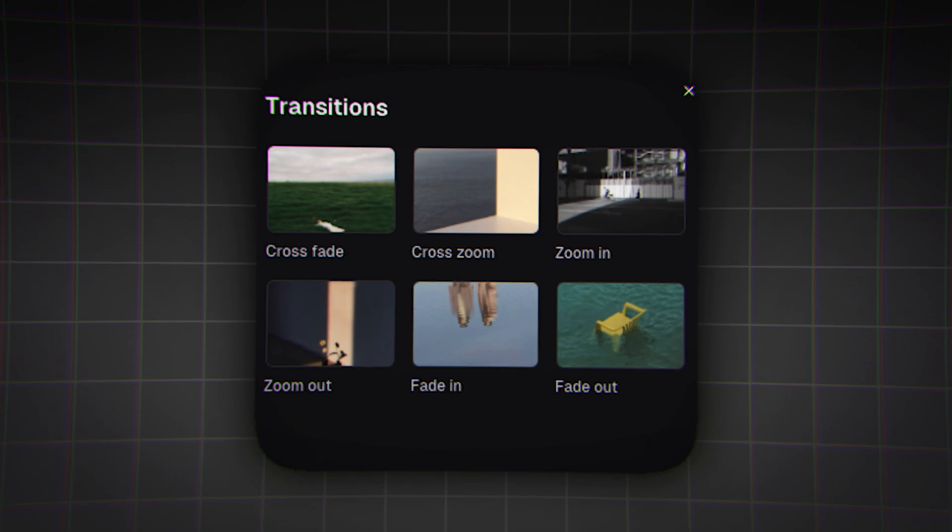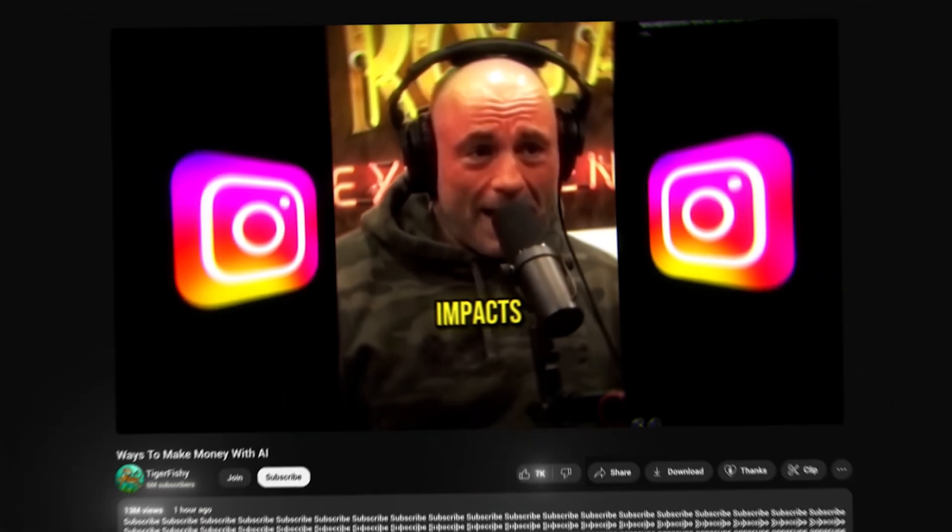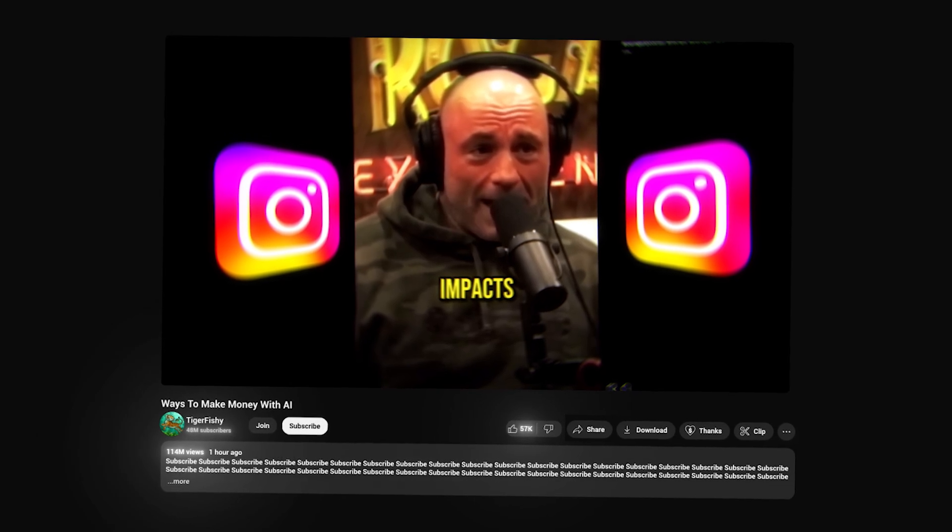It will add captions, effects, keyword highlights, and smooth transitions, giving you around 10 short videos ready to post in no time. You can then fire those off to TikTok, YouTube Shorts, and Instagram Reels, and sit back as the views, likes, and hopefully the money starts rolling in.